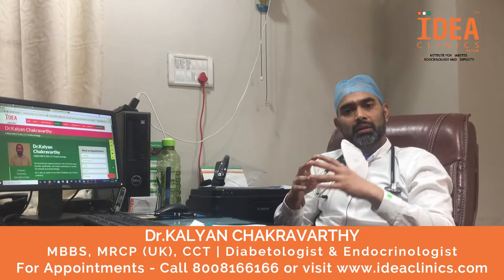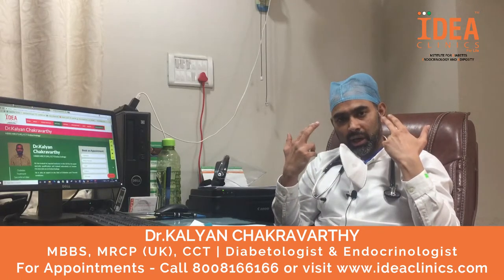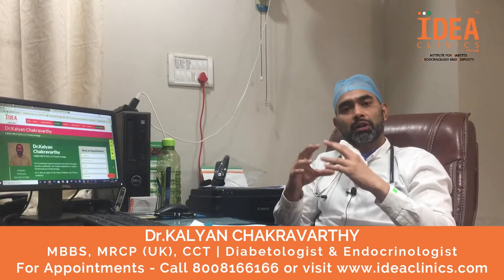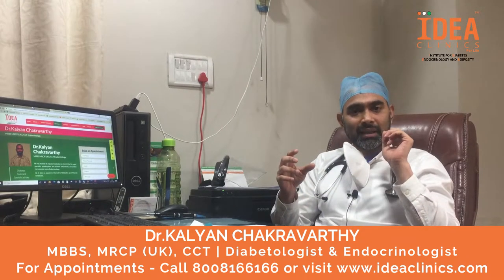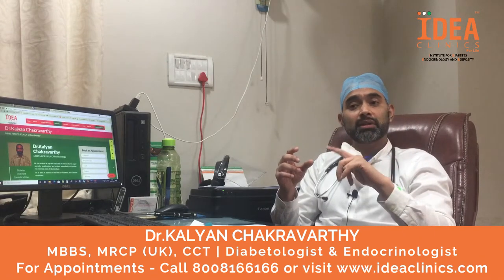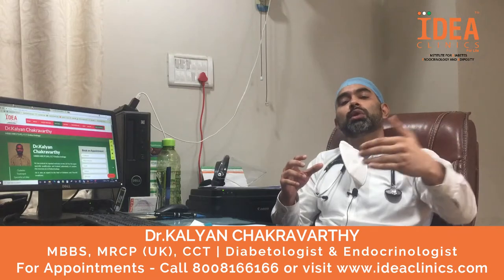So what are the complications? There are three main complications that you have to be aware of. The first is diabetic retinopathy, where the back of the eye can get affected. Most of the time the patient will not know anything, and therefore it is very important that we screen the retina once a year to make sure that it is safe — otherwise the patient will only be aware of the complication once it goes to a later stage.